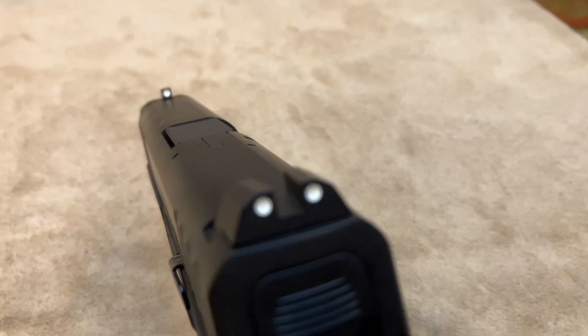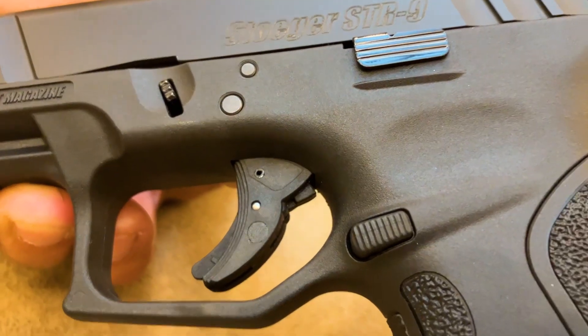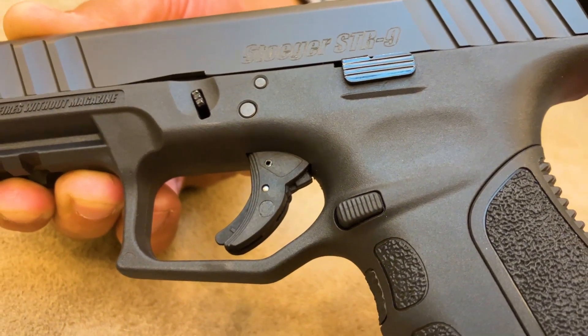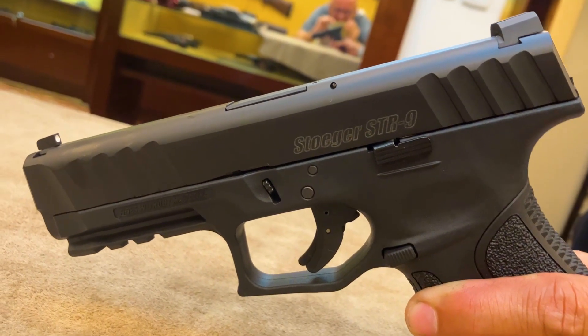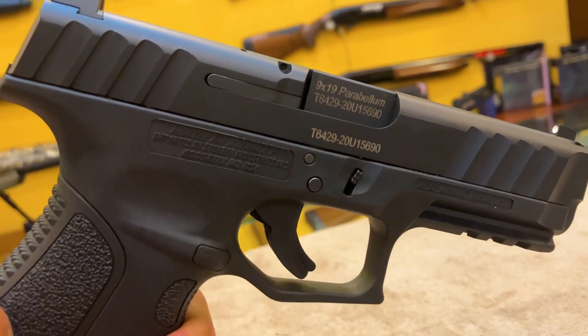Sistema de miras de 3 puntos, indicador de cartucho en recámara, capacidad de 17 disparos y ergonomía mejorada, entregan performance consistente y comodidad al disparar.